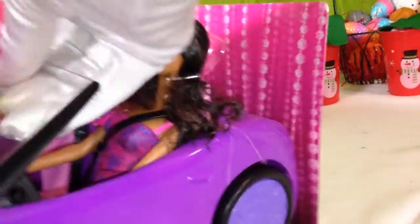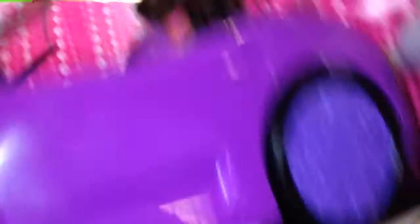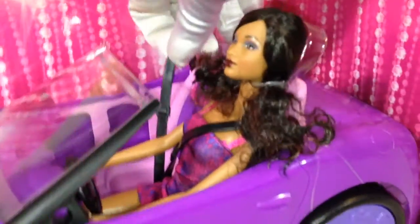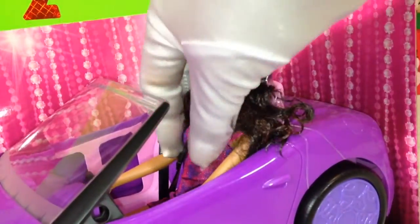Wow, look at that! Of course, you would know that she's attached down here. She has her seatbelts here. See her seatbelts? She has on her seatbelt.